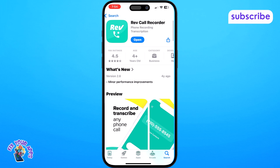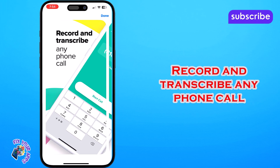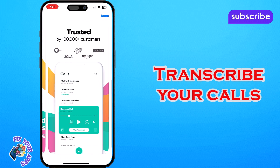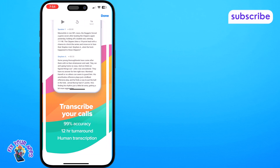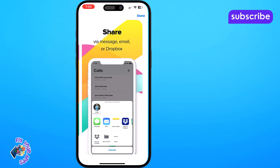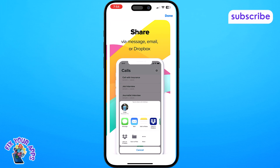It streamlines the recording process, making it incredibly simple to capture both incoming and outgoing calls without any subscription fees or ads. Here are its three standout features. Record and transcribe any phone call — enjoy completely free and unlimited recording with the option to get accurate human transcriptions. Easily order highly accurate human-generated transcripts at an industry low rate. Share via message, email or Dropbox — export and share your recordings and transcripts effortlessly through various platforms.